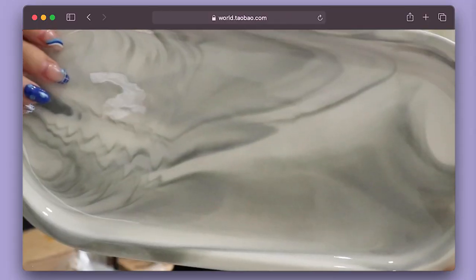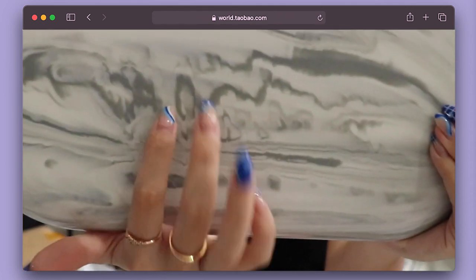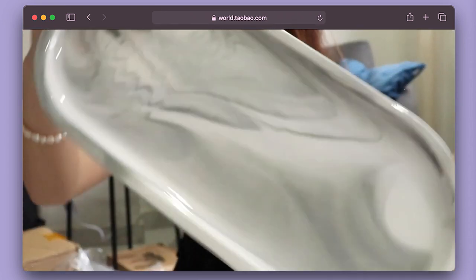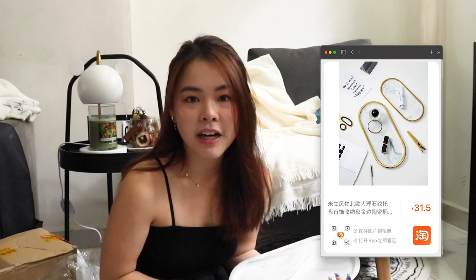Oh my gosh, this is super heavy — it's a marble plate! I'm speechless. This is what my mom asked me to buy. I don't know what she's going to put on it but I'll let her decide. The finishing is really very beautiful — it has a marble grey polished finish on one side and a more matte side at the back. It's perfect if you want to place a candle or display bracelets. This costs 71 RMB.